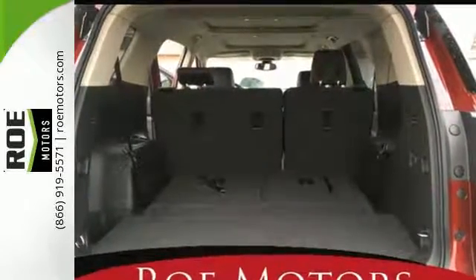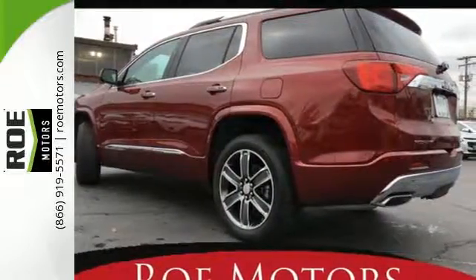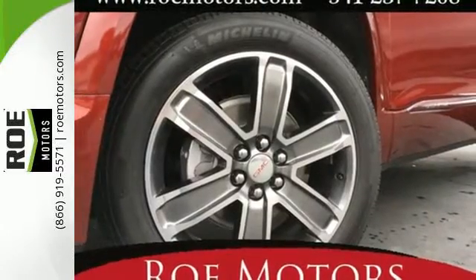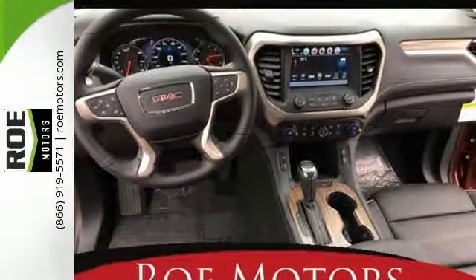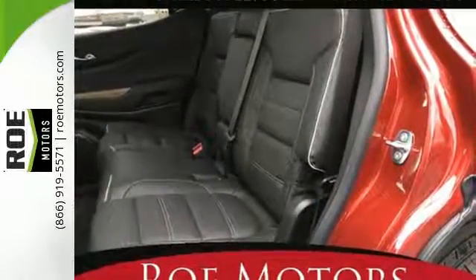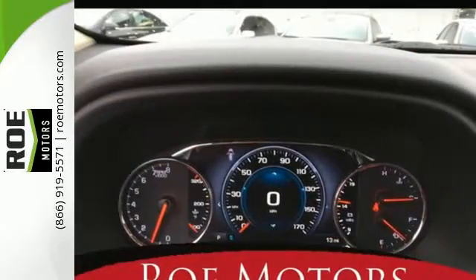The premium interior is built around your comfort with features including keyless open and start, tri-zone climate control, cruise control, auxiliary audio input, and Bluetooth. You're connected on the go with ColorTouch audio system, IntelliLink, and OnStar with Wi-Fi hotspot capability. The six-speed automatic with overdrive and Stabilitrack make a safe commute an effortless one too.